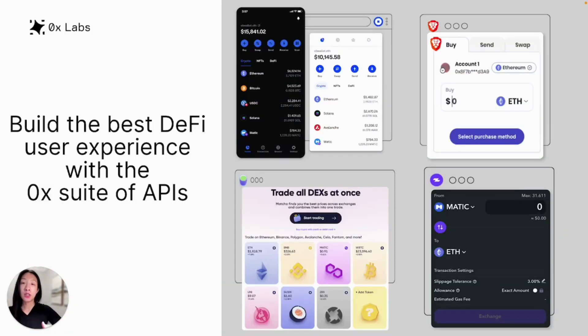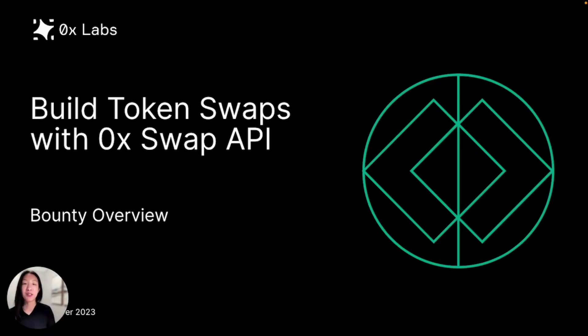We power swaps for top DeFi apps, including self-custody wallets, fintech companies, NFT marketplaces, and DeFi native applications. Now that you have a better understanding of how the Xerox Swap API works, let's take a look at the bounties and some project ideas.